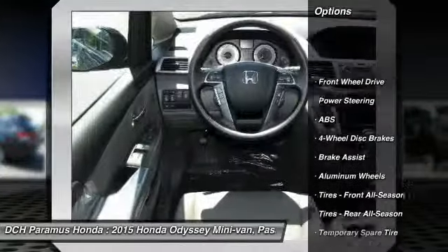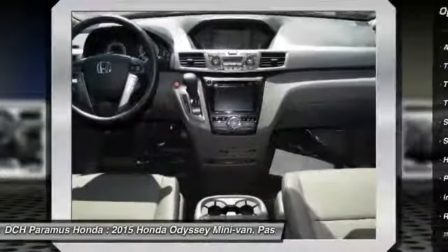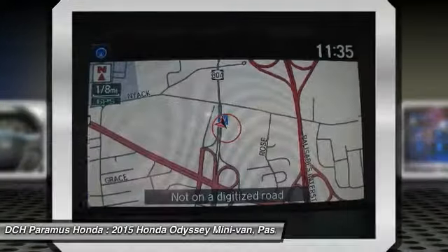Anti-lock braking system, power passenger seat, power liftgate, steering wheel audio controls, Bluetooth, moonroof.